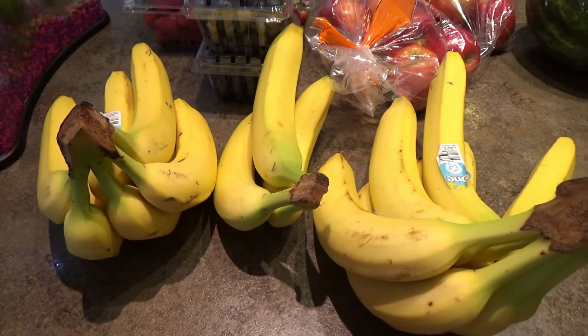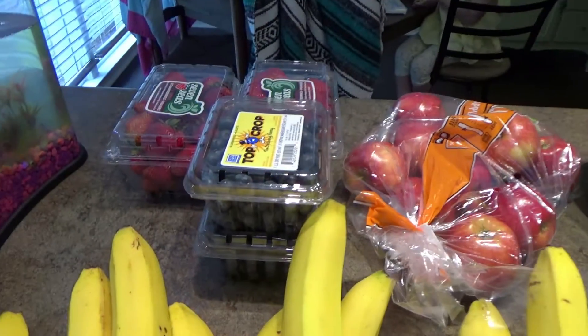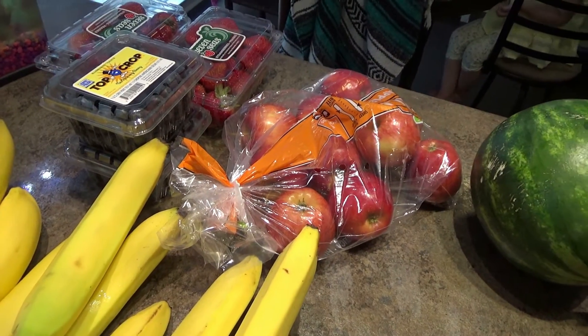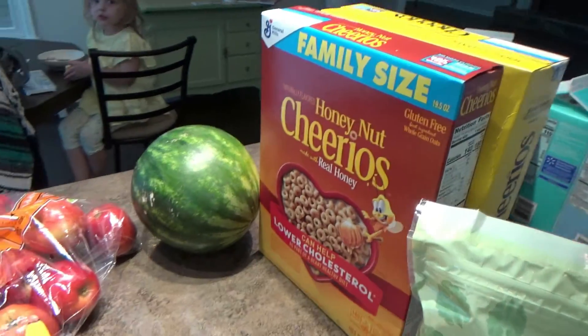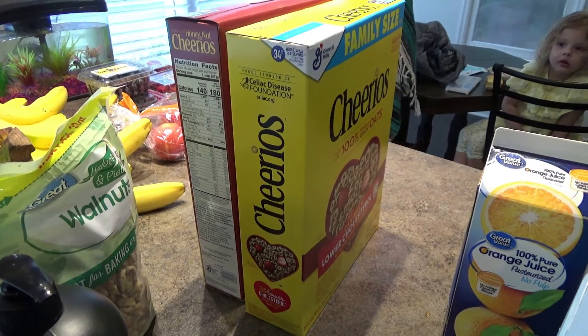Bananas — I usually get a whole lot more, but I have some bananas frozen in the freezer, so I got a bit less this time. Blueberries, strawberries — we can just eat those up, and I also put them in my oatmeal in the morning. Apples — apples and peanut butter is a go-to snack for us. And we got a tiny little watermelon; isn't that cute? We got Honey Nut Cheerios and regular Cheerios. Eowyn likes these, and Lander is starting to be able to eat them too. I love whenever babies reach the age where, when they get fussy, you can just give them a couple of Cheerios. That's all of it.